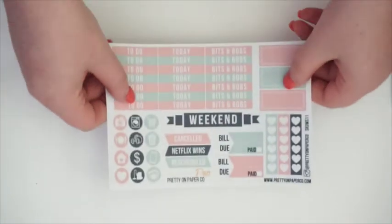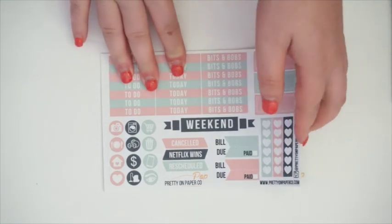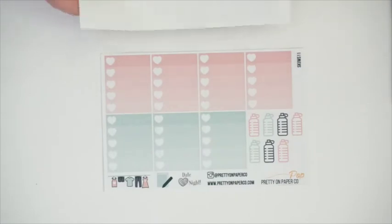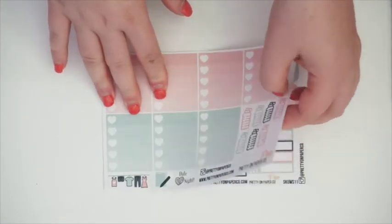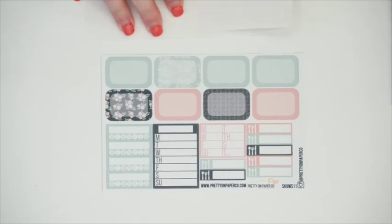And I believe this is the last sticker set I'm going to show you guys. This one is more of a muted dusty pink set — your functional sheet, all of your full boxes, your heart checklists and water bottles, and then your half boxes, sidebar trackers, and meal icons.